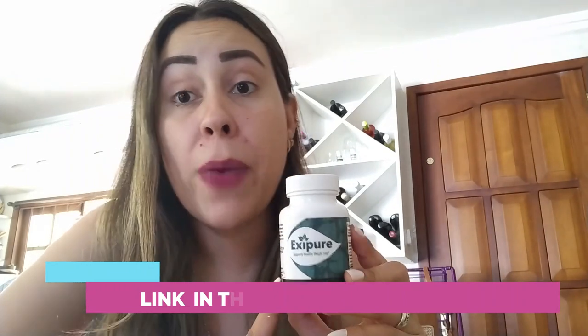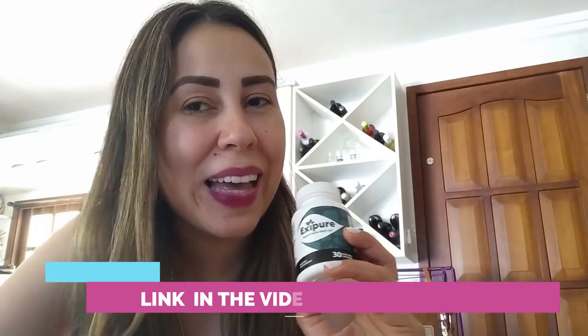Even by the end of this video, if you still have any doubts or questions, leave them in the comments below and we'll get back to you. Just watch this video until the very end because every minute I will be sharing something new about Exipure. So come with me guys.